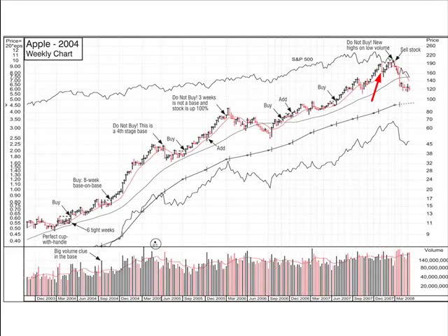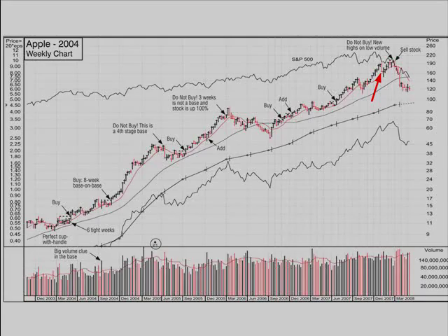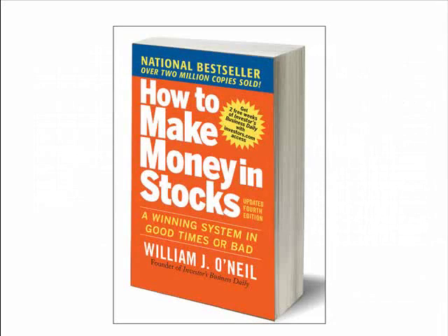Thanks very much, Bill, for showing us these charts. If you want to see more charts like these with insights from Bill O'Neill, you'll find them in the updated fourth edition of How to Make Money in Stocks, available now in bookstores everywhere.